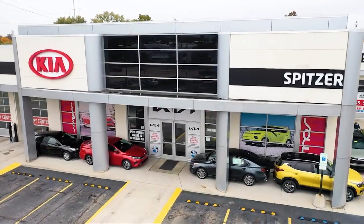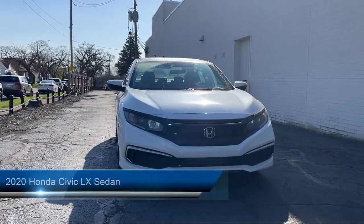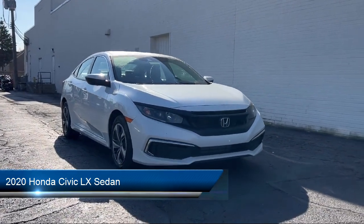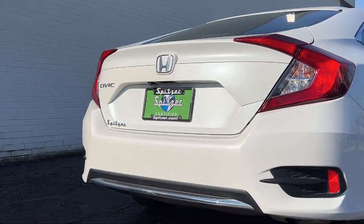Welcome to Spitzer Kia of Cleveland. Here's a look at one of our great vehicles for sale. It comes equipped with a rear view camera, auto high beam headlamp control, keyless entry, speed sensing steering, steering wheel controls, and outside temperature display.